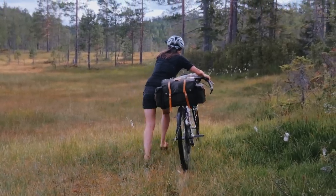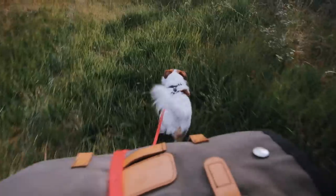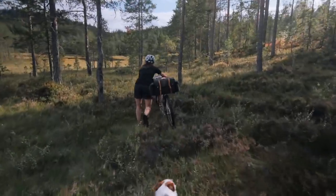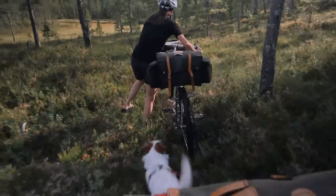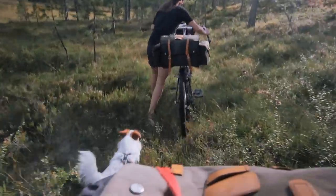It was late summer 2021. I had somehow convinced my editors at a newspaper magazine that it would be a good idea to write an article about riding the Telemark Canal, the more than 100-year-old waterway linking the coast of southern Norway with the interior of Telemark County. It turned out my wife had some holiday left and wanted to come along, which meant bringing our dog Banjo along too.